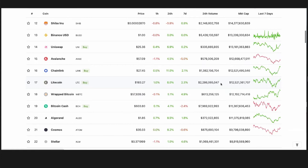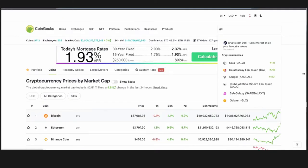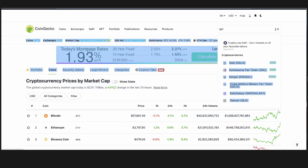CoinGecko is a great place to see the value of coins and what they're doing in the marketplace. Obviously you can track your favorites — Bitcoin and the like. This is acting really slow, but here's Gala. You can see a few different things CoinGecko shows about the project, and obviously the success we've had so far.